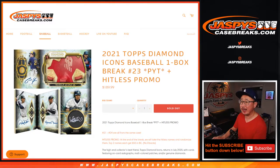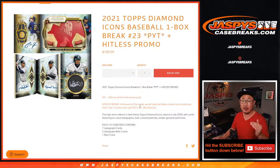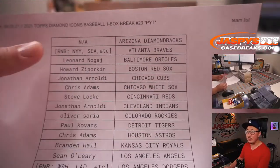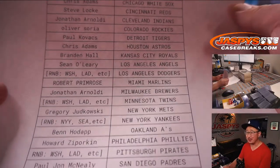Hi everyone, Joe for Jaspi's CaseBreaks.com, coming at you with 2021 Topps Diamond Icons Baseball, one box. Pick your team, number 23. With a Hit List promo, we're going to keep track of the people who go Hit List, and at the end we'll randomize those names — top two get $50 a break credit each. Big thanks everybody for getting in on the action. No Diamondbacks in this set; they will not be part of the Hit List promo.